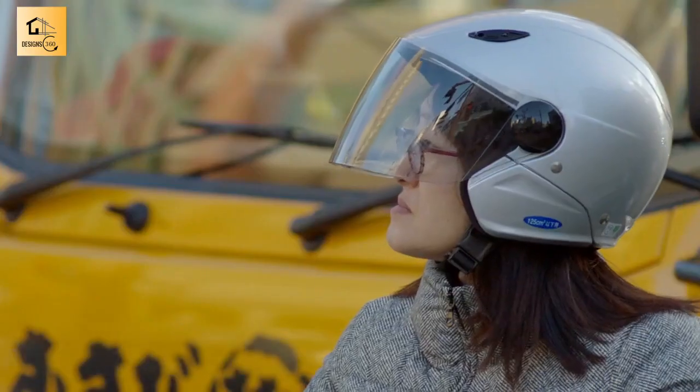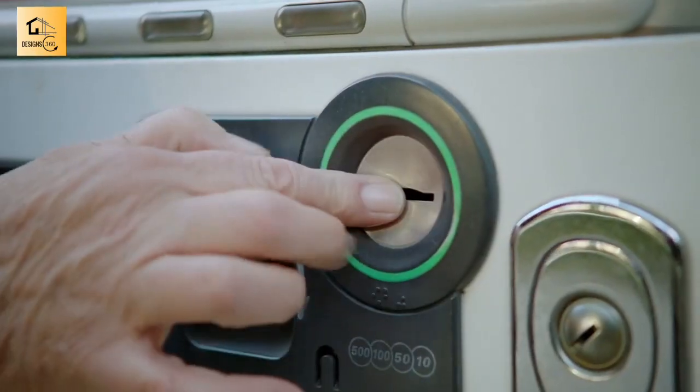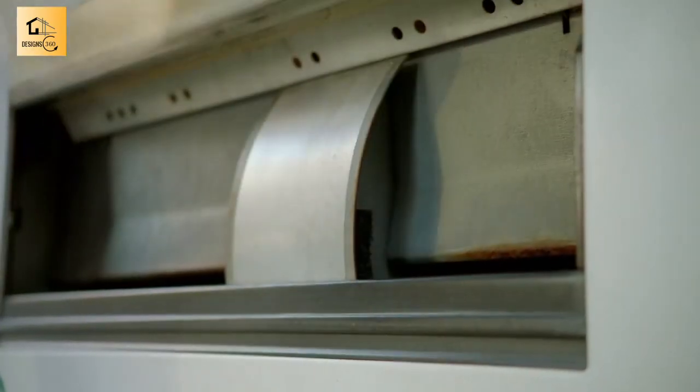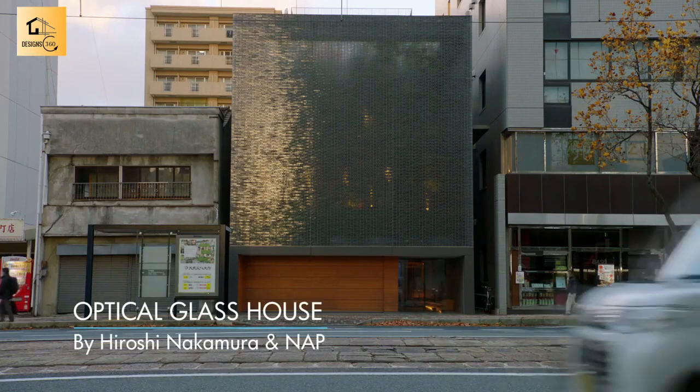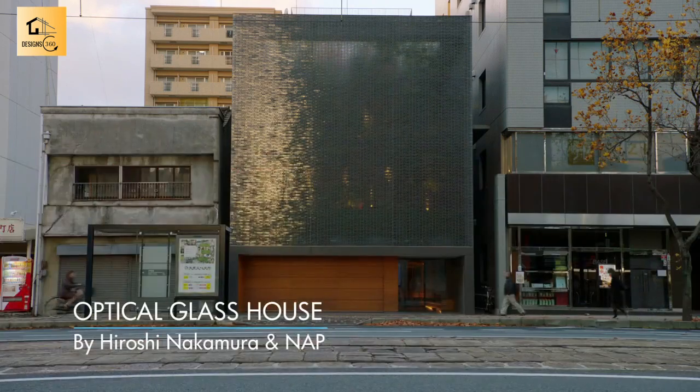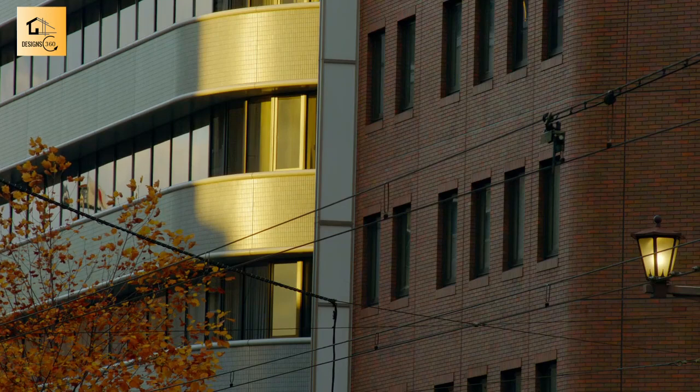Coffee in a can is a far cry from the elegant tea ceremony I was expecting. Nestling between two neighboring blocks, at first glance this house is very unassuming, but on closer examination you can see there's something really special going on here — in a way it's a cross between the two buildings either side of it. Isn't it pretty? Like a little cube of black ice. Very pretty, very discreet.